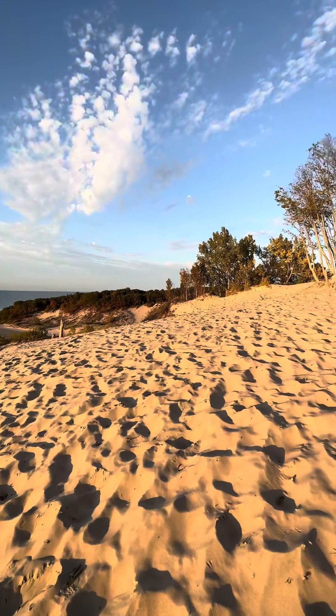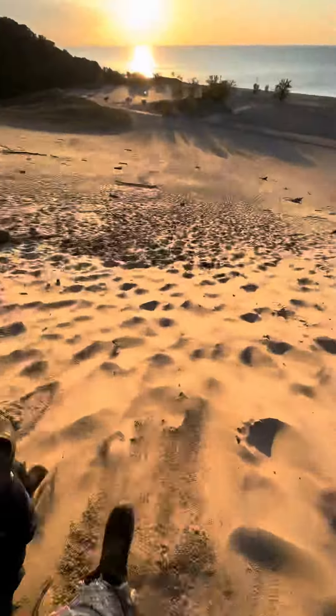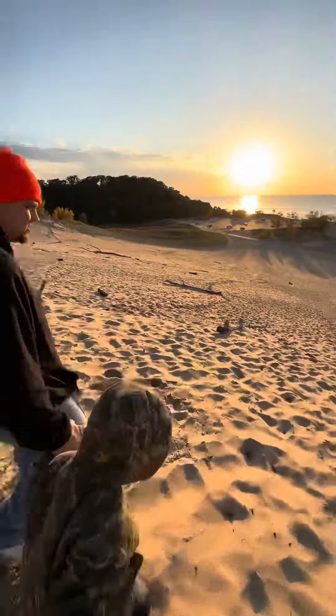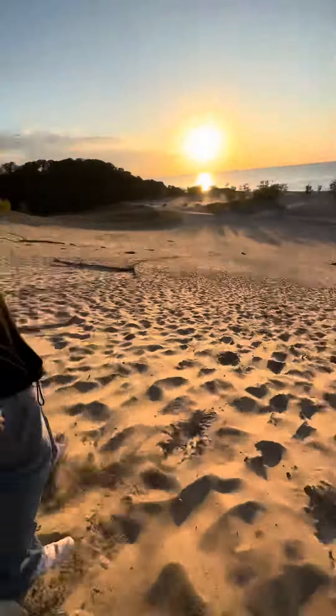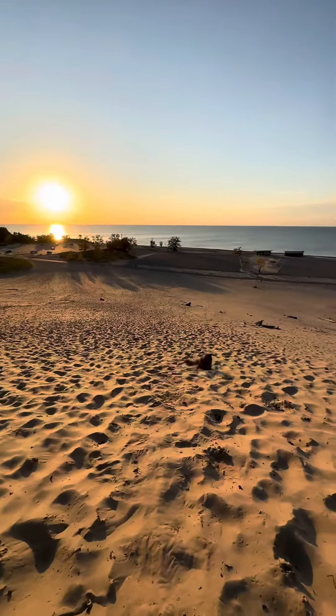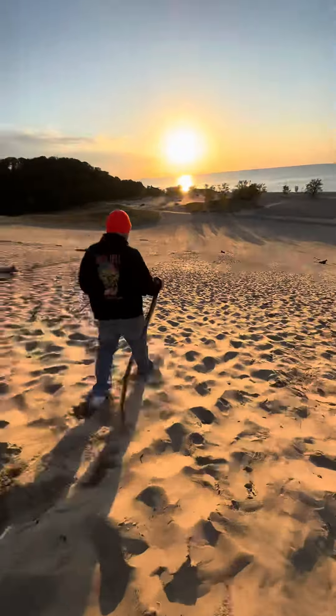Once we were done hanging out at the top, we decided to go check out Lake Michigan, which is absolutely gorgeous, and I definitely want to return when it's summer and there are more water activities going on. The walk down was super easy and super fun. We used all of our energy to walk up, so now the exciting part is to run downhill.